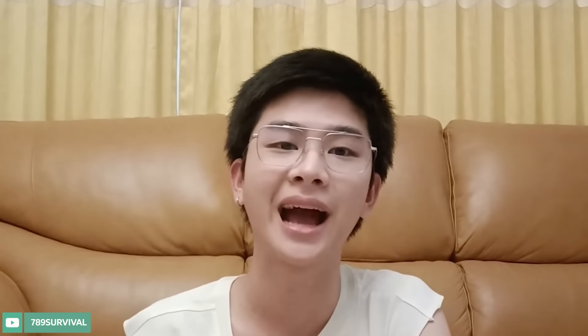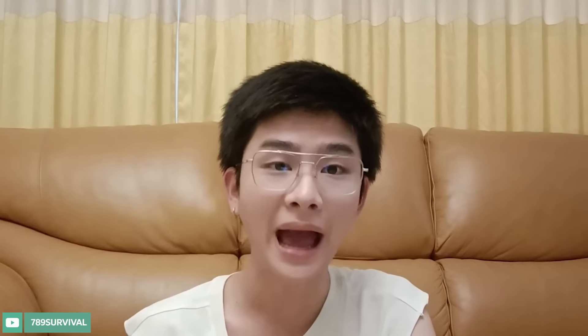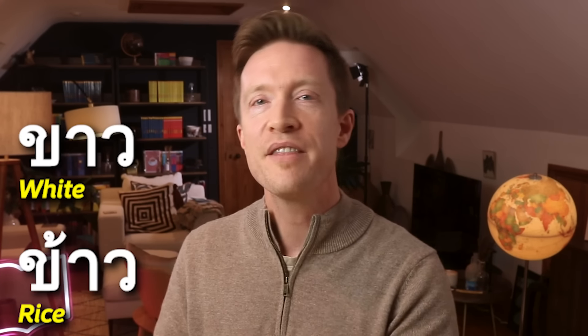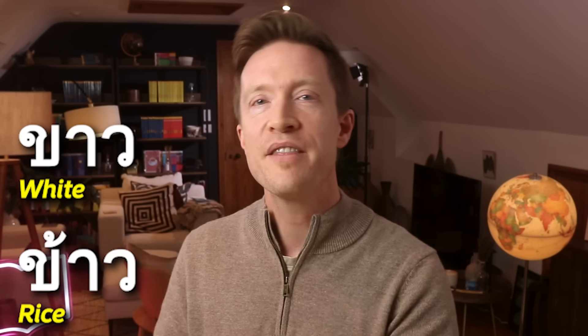Thai is also an abugida, so there are 16 vowels which combine to make 28 to 32 vowel sounds, and you've got to figure out where to put them. Vowels can be long or short. The only difference between some letters is whether the loop is on the right side instead of the left side. It would be like writing vowel E and vowel I to spell English — interesting spelling.